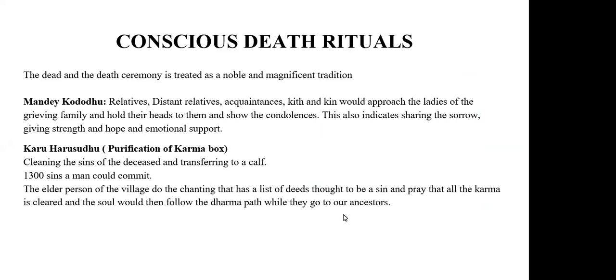Next are the death rituals, which are a magnificent and noble tradition. The first is mande korudu — mande means head, korudu means giving. Relatives and kin who come to the funeral hold their heads to the heads of the grieving family to show condolences, sharing sorrow and giving strength, hope, and emotional support. The second is karuhar sodhu, the purification of the karma box — it is the cleaning of the sins of the deceased.